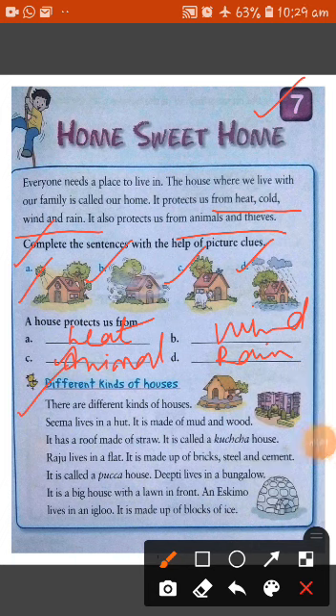Now, different kinds of houses. There are many kinds of houses. Sima lives in a hut — it is made up of mud and wood. Houses made from mud and wood are known as huts or small houses. It has a roof made of straw, so it is called a kacha house. A kacha house is basically made up of mud and wood, and its roof is made up of straw.